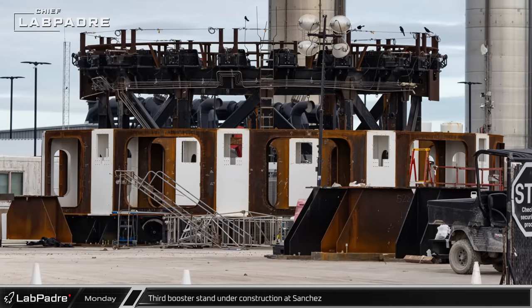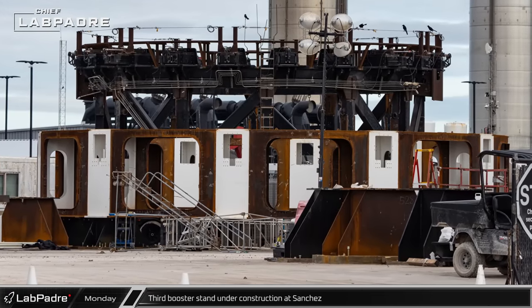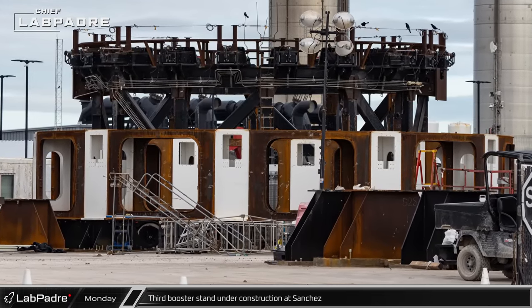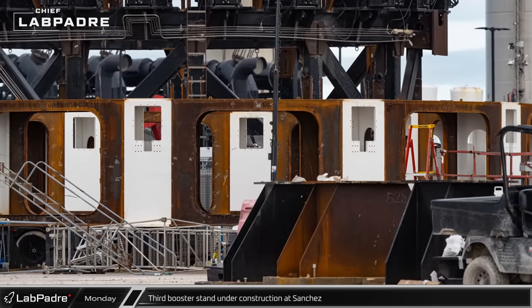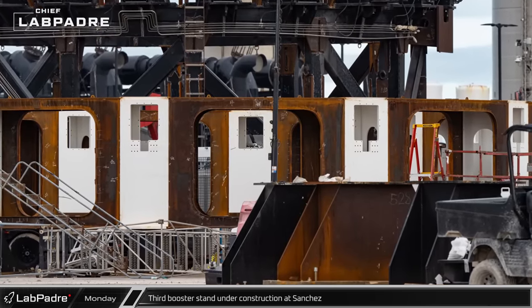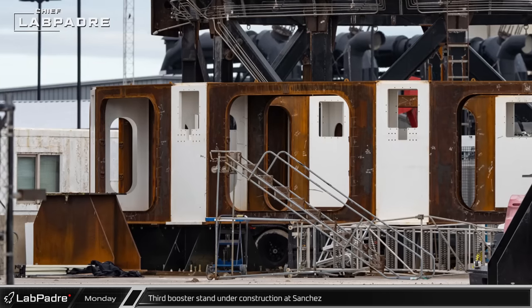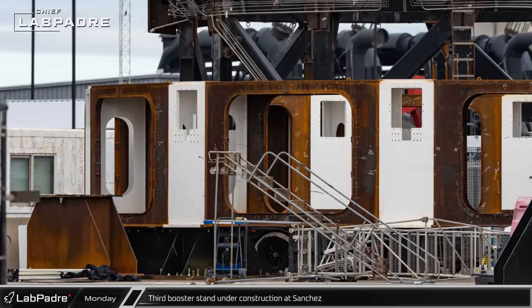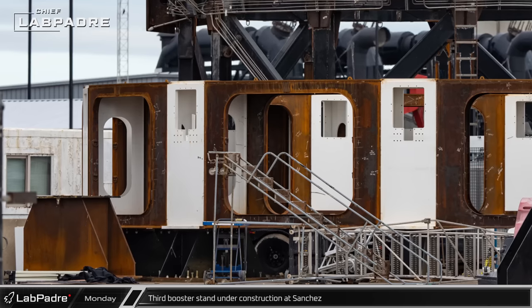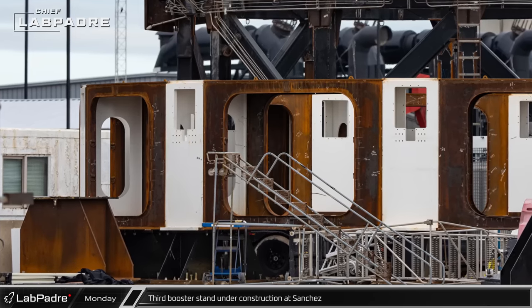At the Sanchez site, work is well underway on the construction of the third of the new booster engine installation stands. Once completed, this stand is expected to join the other two in the back of Mega Bay 1, creating a row of three engine installation stands across the back of the building, with Raptors being supplied from the addition constructed at the rear of the massive bay.